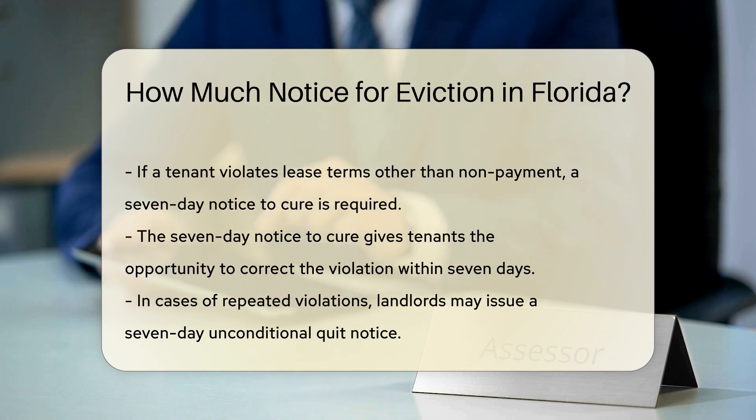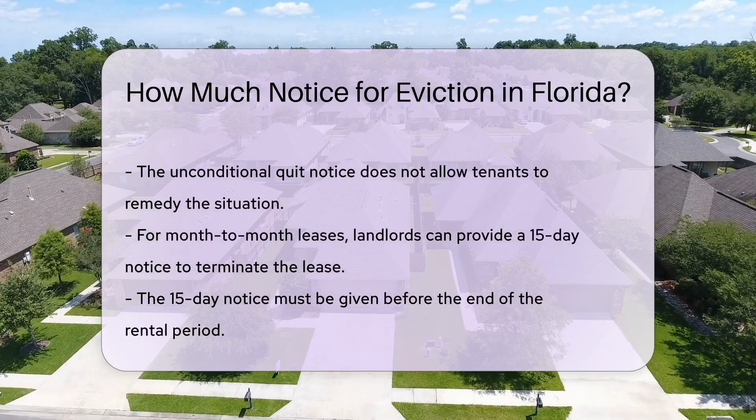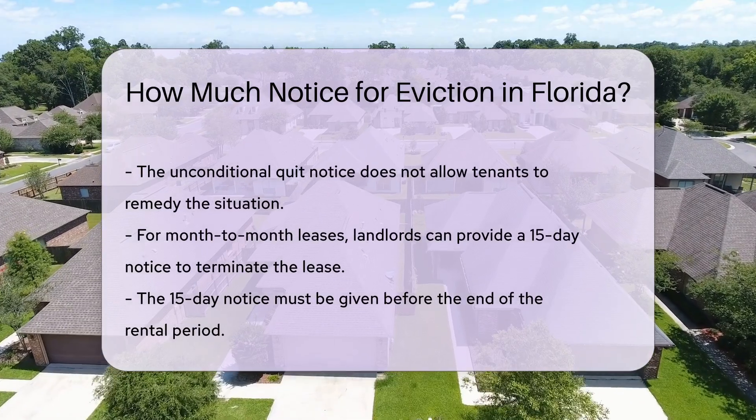In cases of repeated violations, landlords may issue a seven-day unconditional quit notice. This notice does not allow for the tenant to remedy the situation.